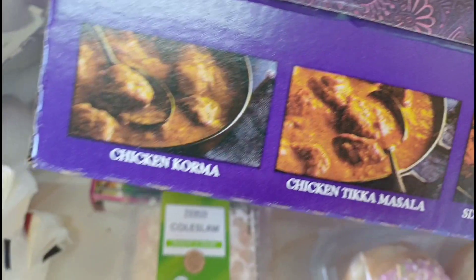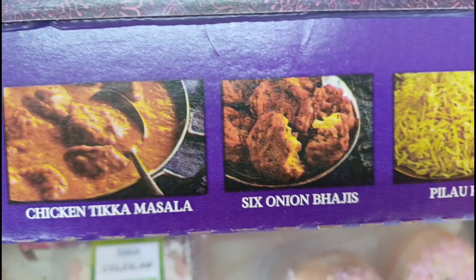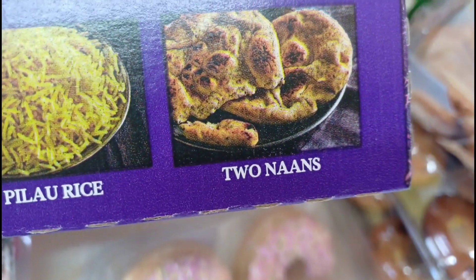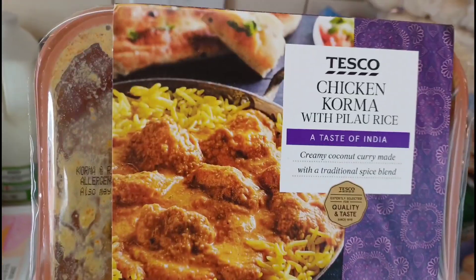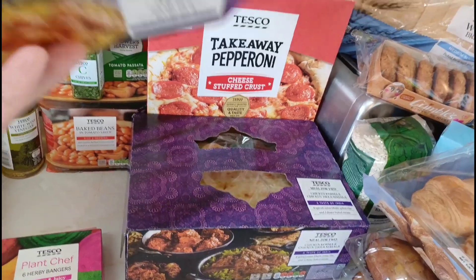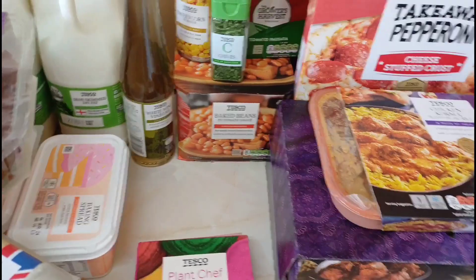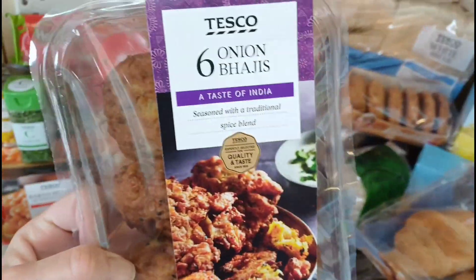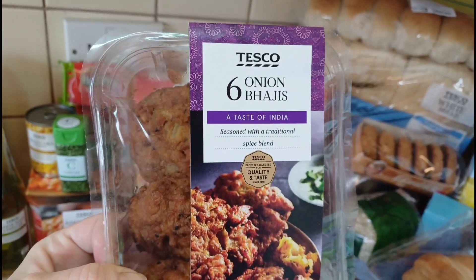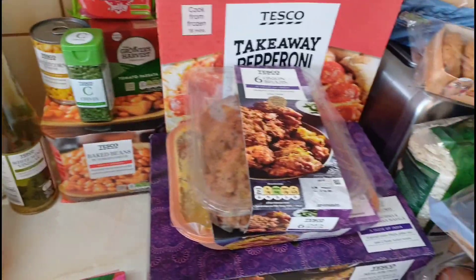The curry meal for two is £8.50 and includes chicken korma, chicken tikka masala, onion bhajis, pilau rice and two naan breads. I bought an extra individual chicken korma for either Rebecca or Simon, and I have the chicken tikka masala. I also got extra onion bhajis because I absolutely love them and they're gluten-free — unlike the naan bread and poppadoms which I can't have.